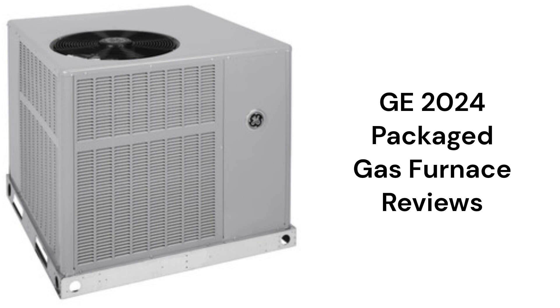The guarantee on the units is not as good as many brands, and the units use R-410A refrigerant, which is not as environmentally friendly as brands that use R-32.